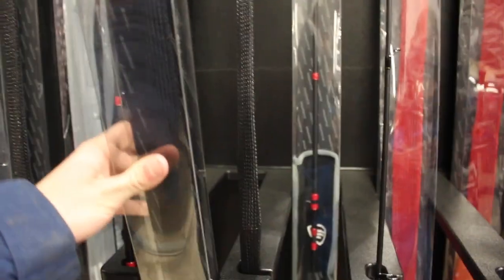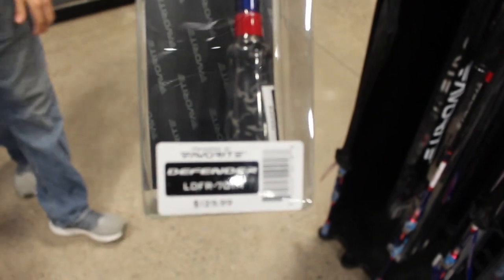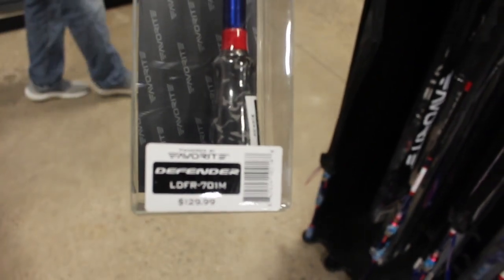I think this one right here. Right there guys. It costs pretty much $130 — $129.99. That would be the focus.